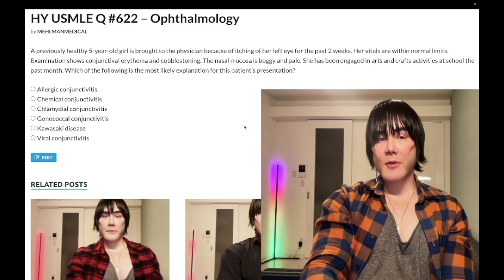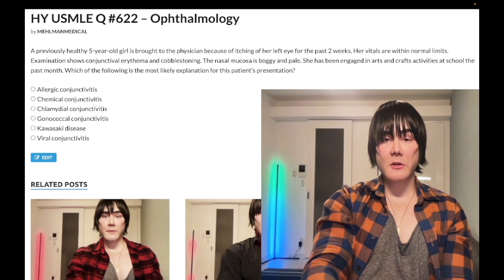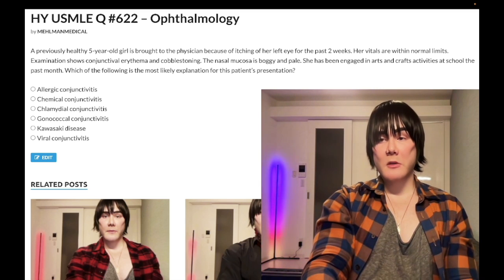Hey guys, we have a past-level question for ophthalmology for Steps 1 and 2. A nearly identical question shows up in the Clinical Mastery Series internal medicine forms, and also in family medicine and pediatrics.